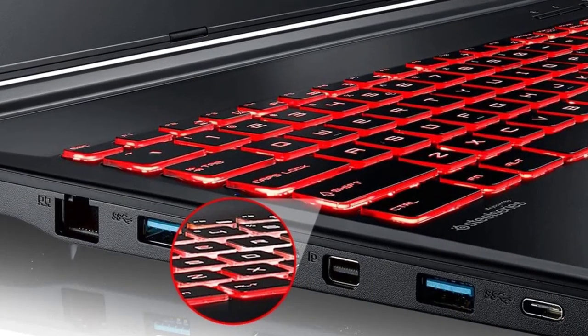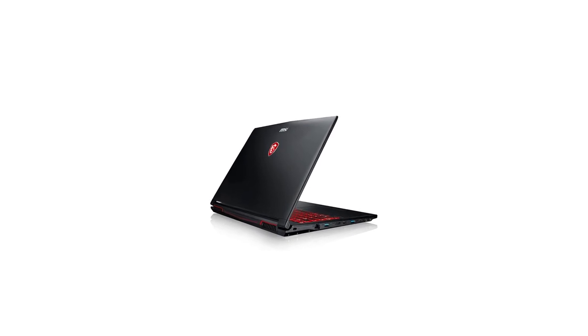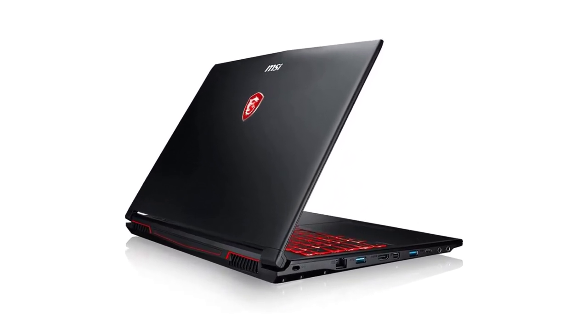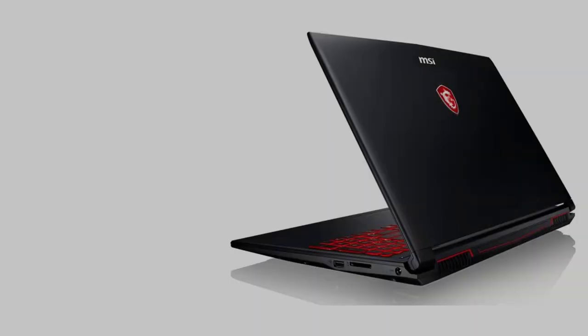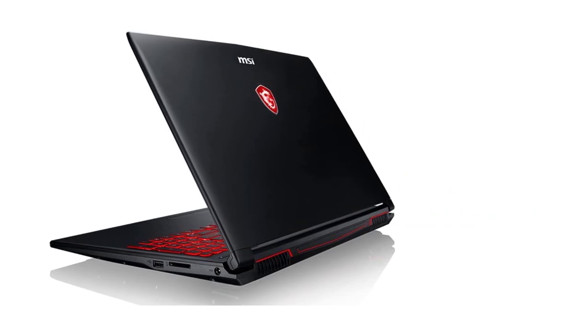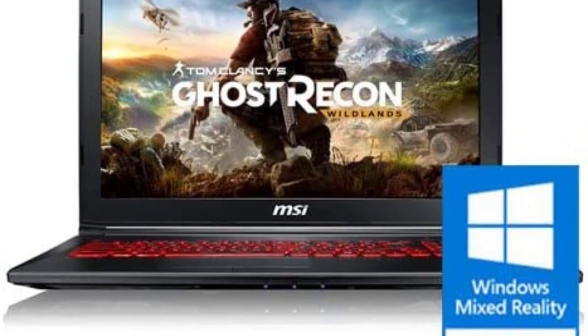The laptop's graphically demanding mode and plenty of custom content support make it one of the best laptops for Sims 4. It's an ideal alternative because it provides excellent efficiency for an affordable price, a comfortable keyboard, and a robust set of game-based apps. It also features the GTX 10 series, Cooler Boost 4, high frame rates, and an ergonomic gaming keyboard.